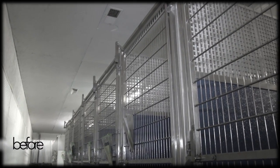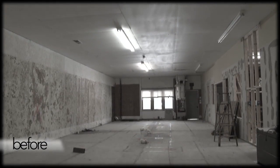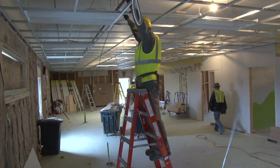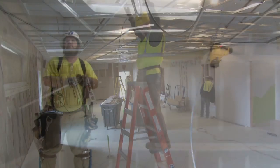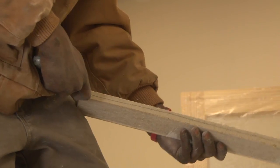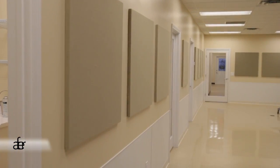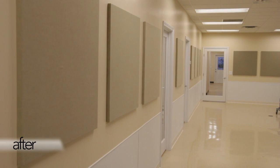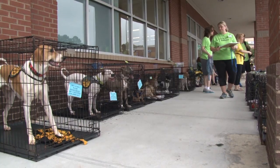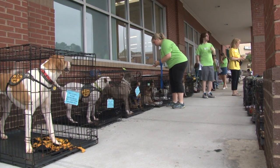One of the problems we also wanted to address is the acoustics. It's deafening when you've got 40 dogs barking at once. Studies have shown that acoustics are very important in animal sheltering, so we want to redo the ceilings and provide better acoustic control and prevent some of the damage that can be caused when acoustics aren't being handled properly.